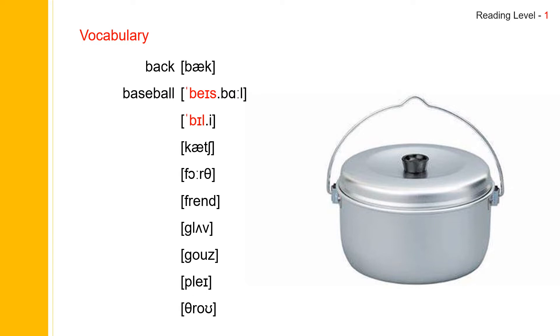And the next one: Billy. Billy. And Billy spells B-I-L-L-Y. Billy. And since it is a name, we use a capital letter. And Billy.